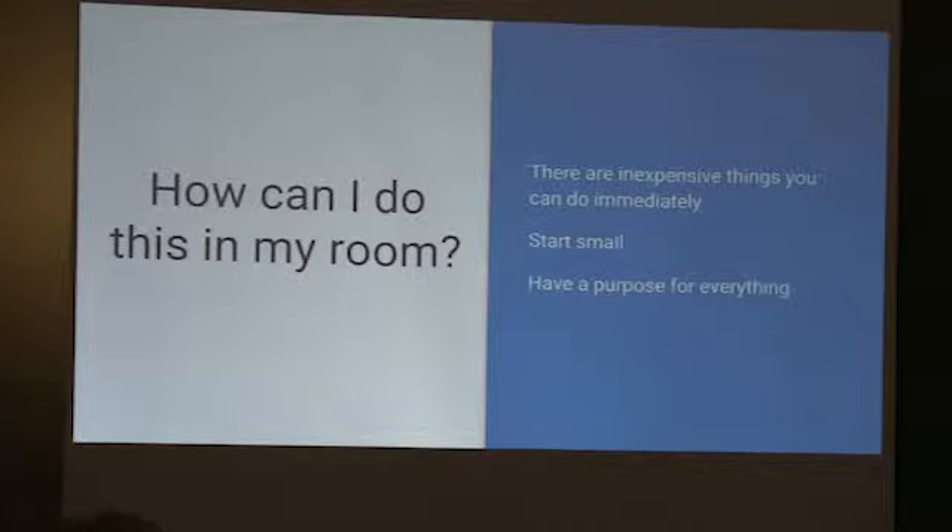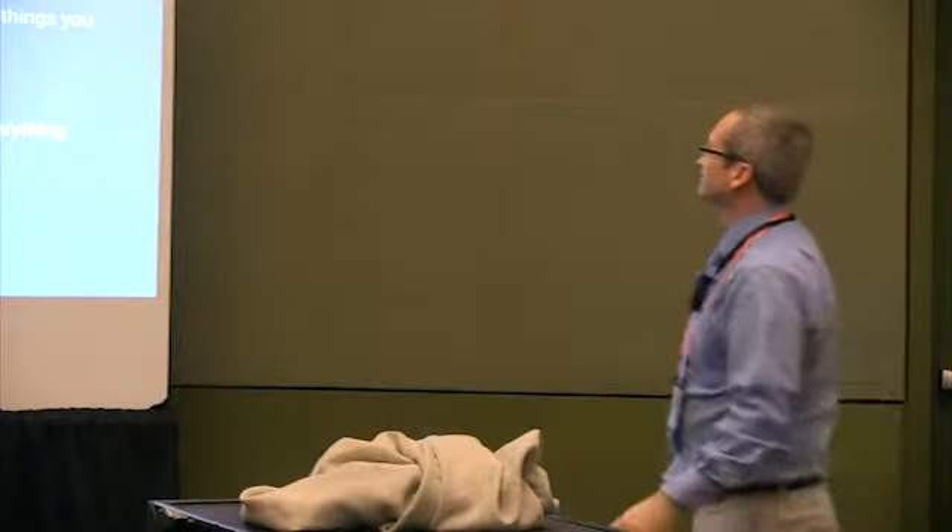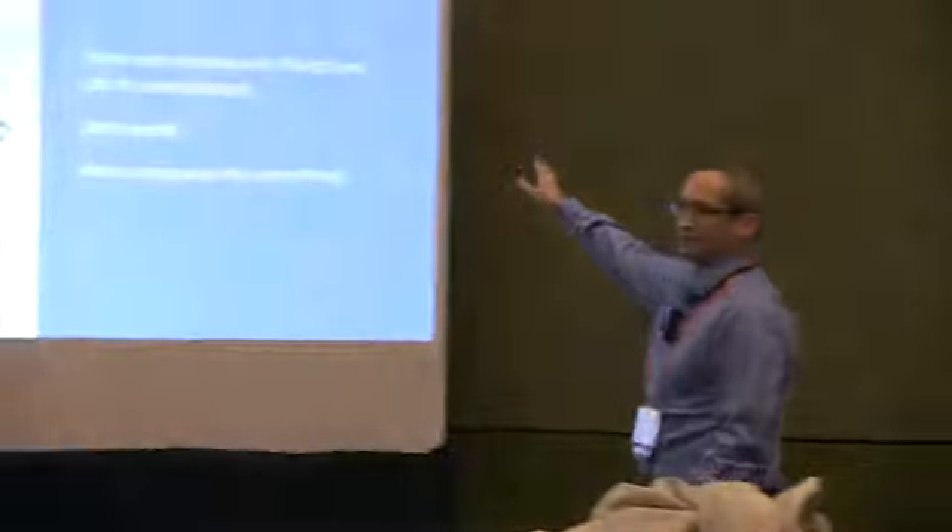We were going to spend about $1,000 each to replace those computers — so $30,000. We just took that money and said we can buy $30,000 worth of furniture to make it a more collaborative space. But you don't have to do what we did.